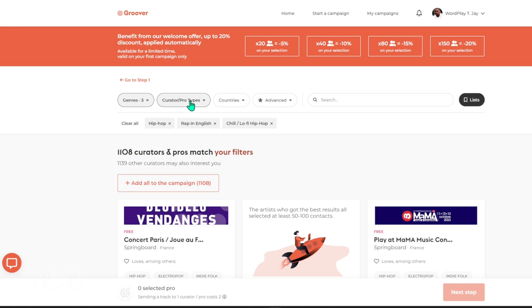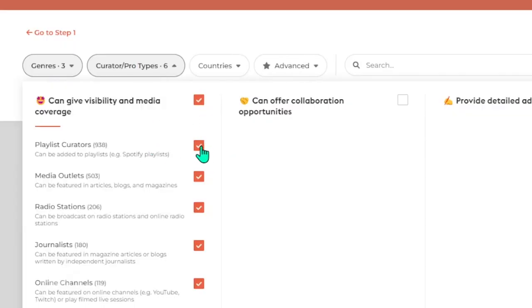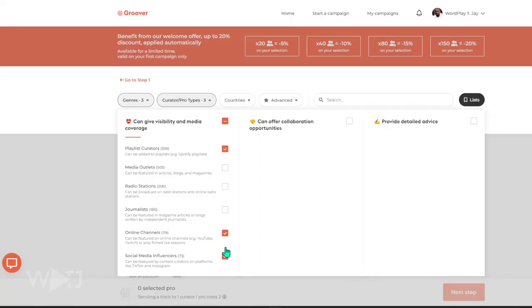Next, add your curator type — and this is where I have a little feedback for Groover. Being neurodivergent, I was confused about what the options meant when picking a curator. I wanted my song in media so that was the first button I chose, but that was a lucky guess. I'd recommend a quick drop-down or a left-hand filter so you can see options more clearly. Regardless, I was able to pick Spotify playlisters and moved on.